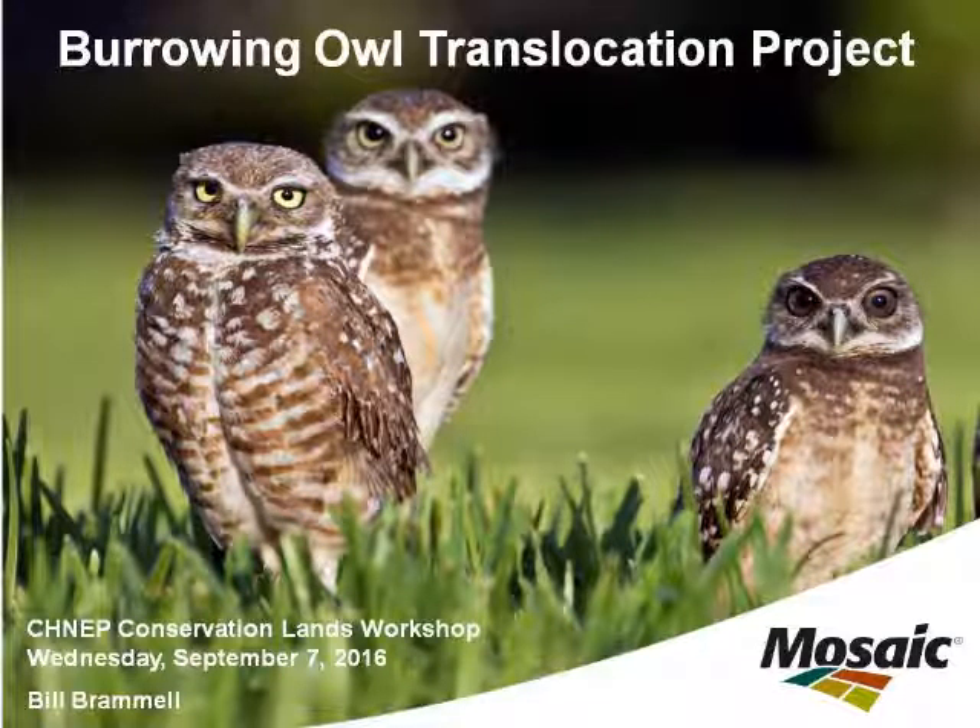We've also introduced cattle excluders — these metal things here. That was actually a design that came up with one of our contractors doing the work. It keeps the cattle from trampling the burrow. I think we've had IFAS out to look at these, and I think they're looking to establish them with large landowners that have burrowing owls on cattle ranches.